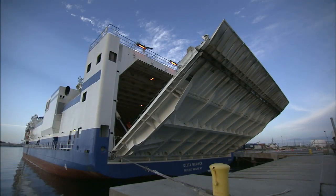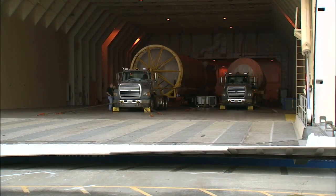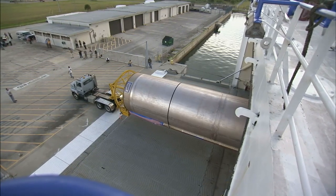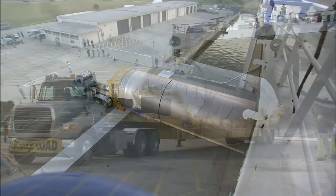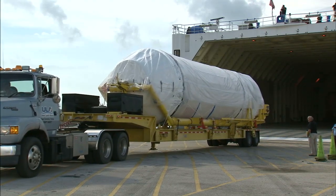On August 26, the United Launch Alliance barge Delta Mariner arrived at Port Canaveral, Florida, delivering the first and second stages of the Atlas V launch vehicle that'll boost the MAVEN spacecraft into space for its 10-month trip to Mars.